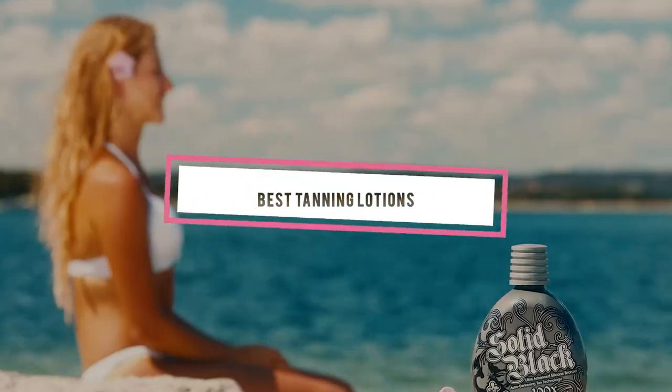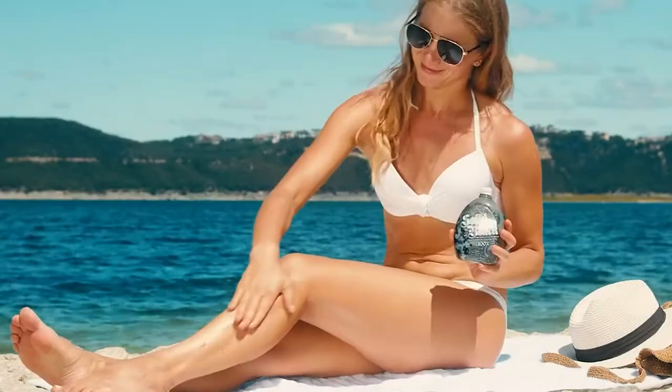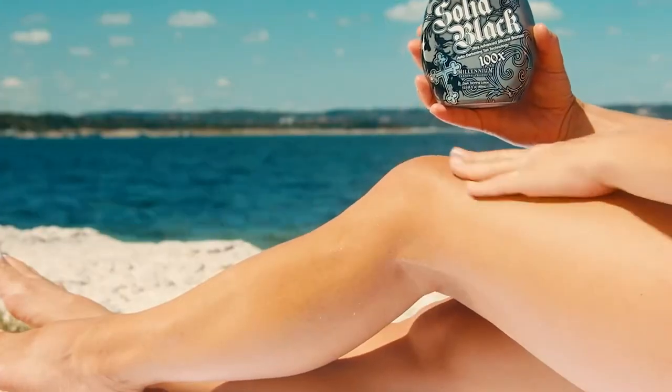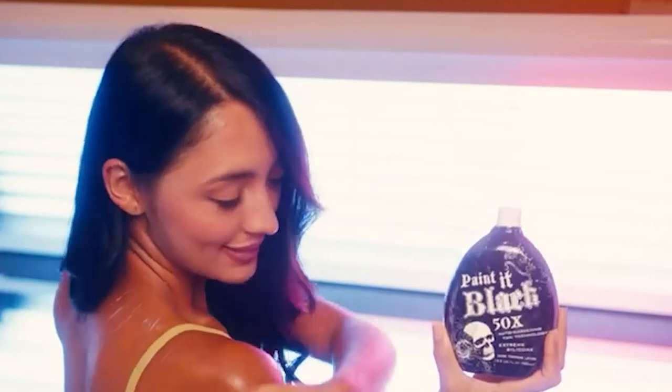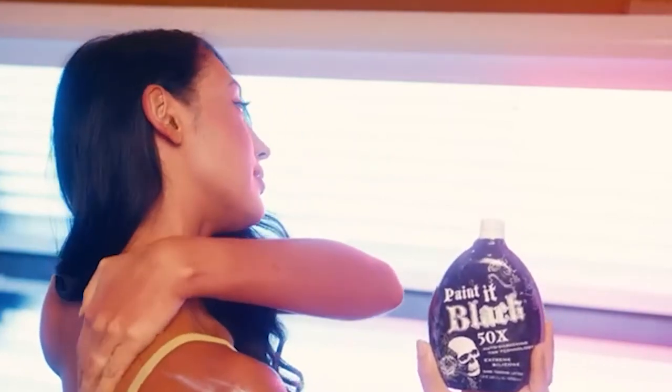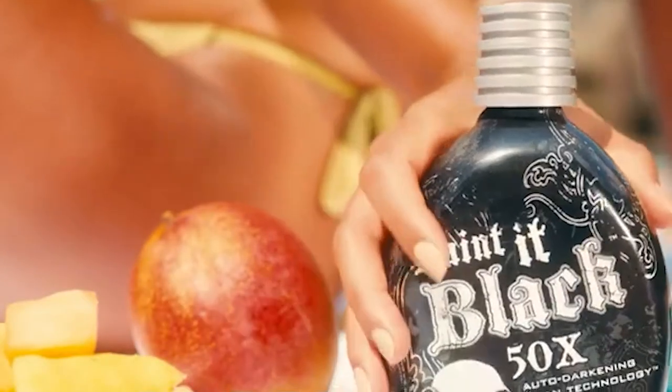If you're looking for the best tanning lotions, here's a list you must see. We made this list based on our personal preference and sorted it based on features, prices, quality, durability, reputation of the manufacturers, and customer feedback. We've also included options for every type of customer, so let's get started.